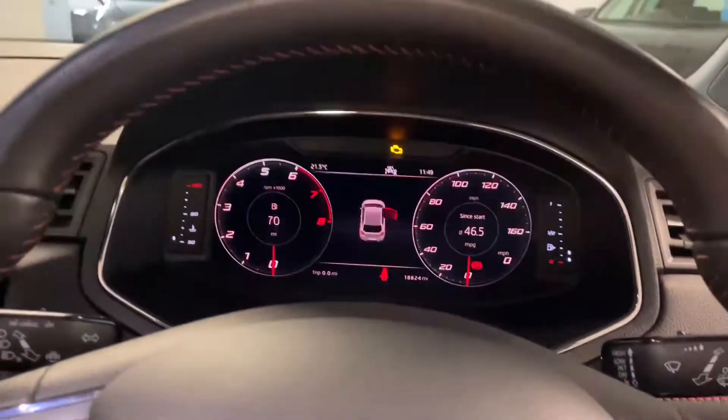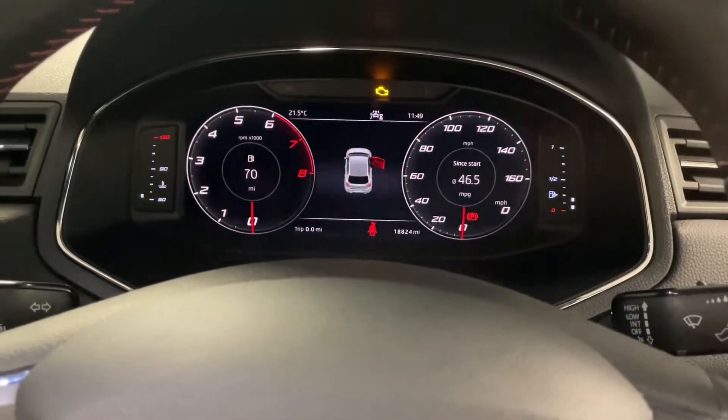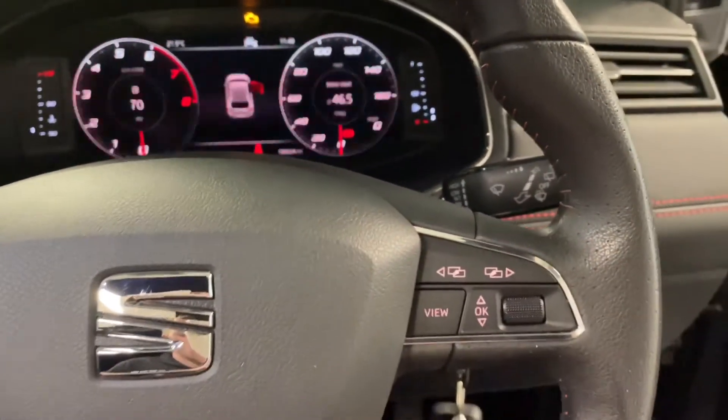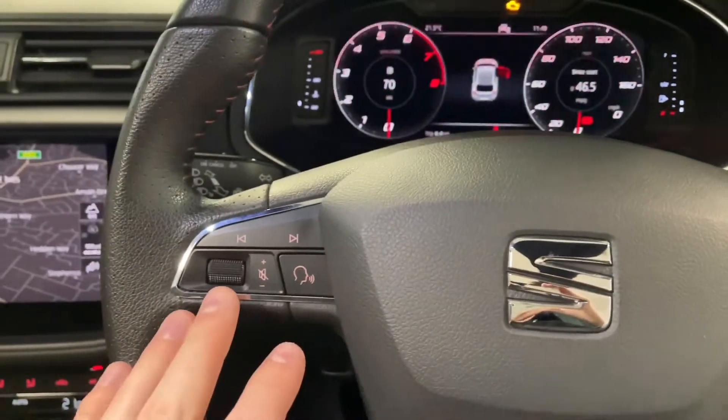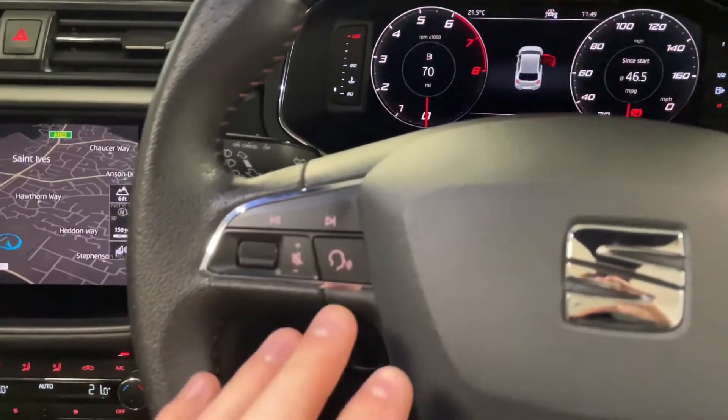With this rather new Ibiza we also have the digital dash, so you've got the virtual cockpit which you can use the multifunctional leather steering wheel to navigate through the various trip computers and also the media as well.